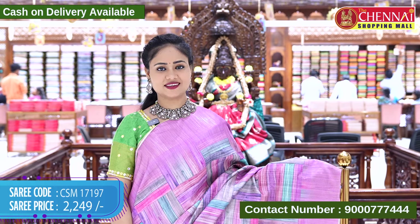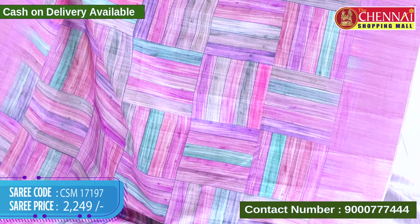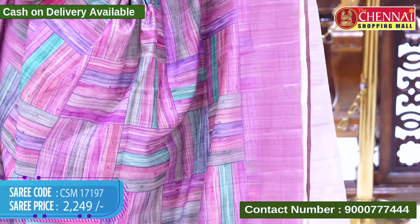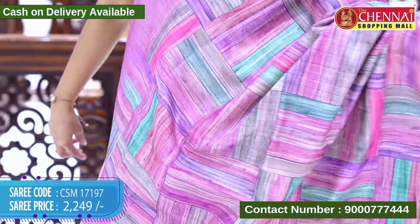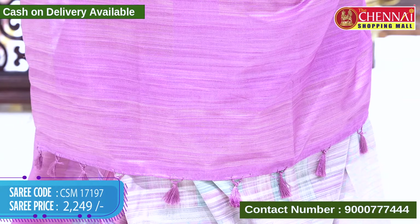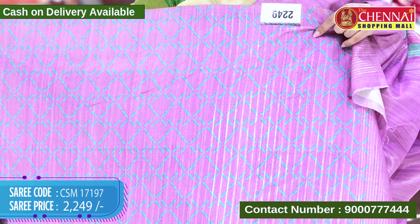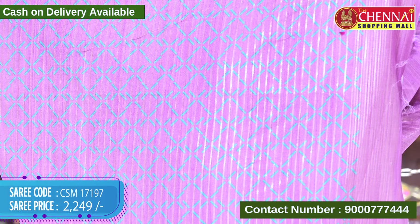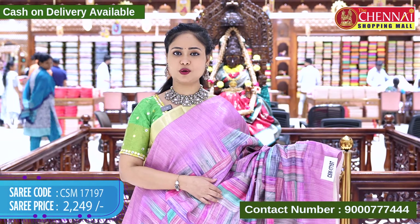The next saree is in onion pink color with a pink shade. The saree body features multi-colors. The border has the same design with gold-zari weaving lines. The top border is the same design and length, with covai borders. The pallu is self with gold-zari weaving and tassels. The blouse has printed diamond designs along with the saree border. Saree code CSM 17197, cost 2249 rupees.